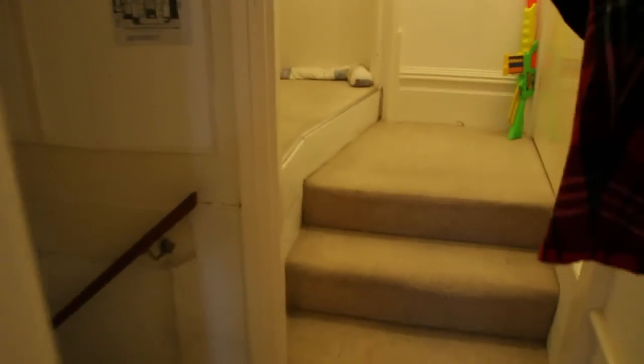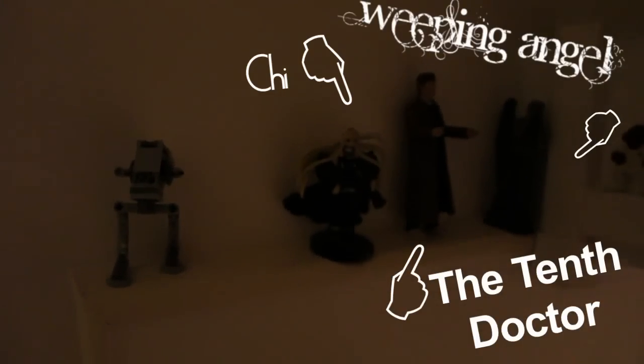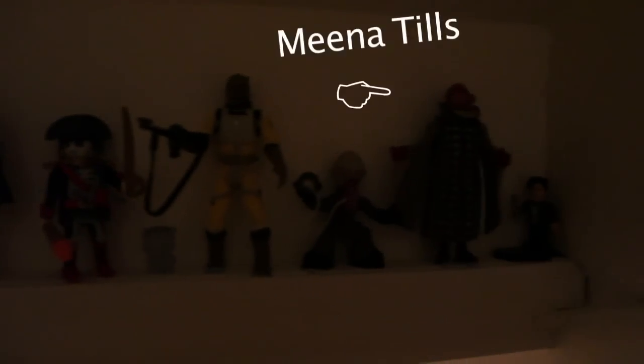And then we go back into the hallway to the basement. I love the basement. This is where Cat's allowed to display all of her toys — all of her Star Wars toys and what not — because she's not allowed to have them on the doll shelves, because they just look wrong.